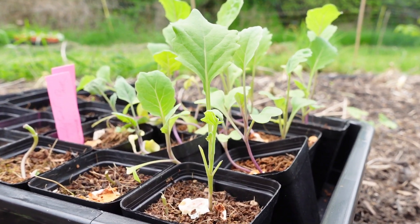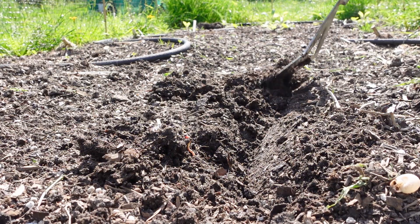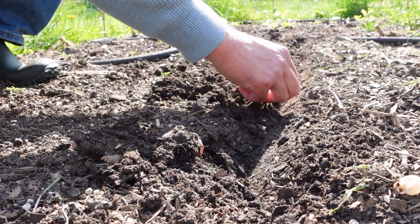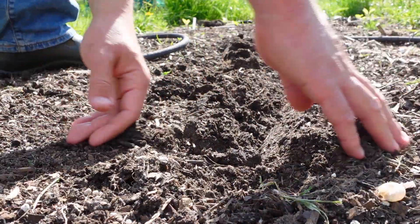I started mine in pots and transplanted them into the no-dig beds, but you can direct sow cauliflower outdoors by sowing into a shallow drill less than an inch deep before covering with a very fine layer of compost or coir. If you direct sow you'll need to thin them out later.